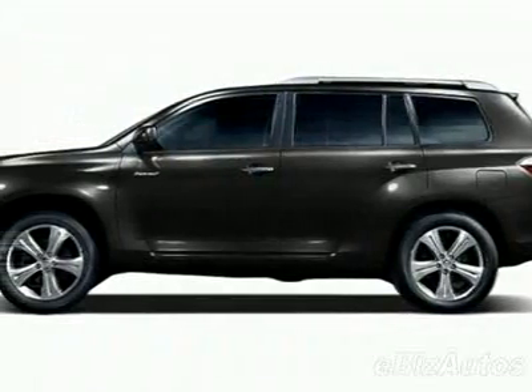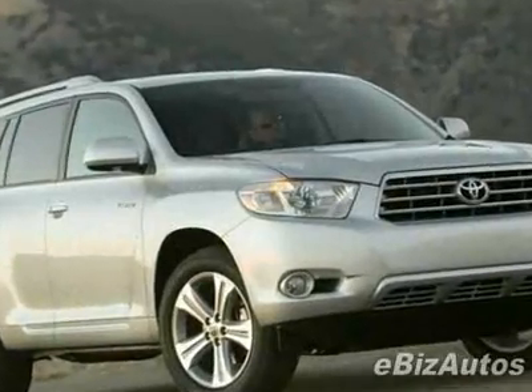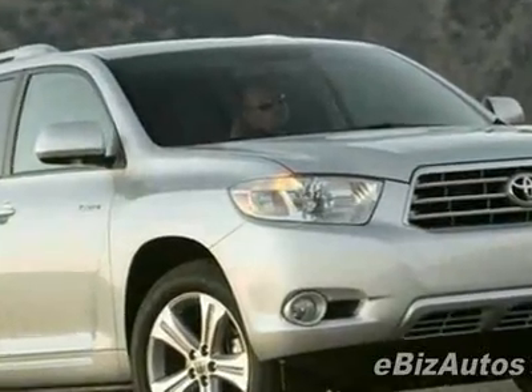Come take a look at this new 2010 Toyota Highlander FWD 4-door V6 Base. For your protection, this vehicle has a full factory warranty.